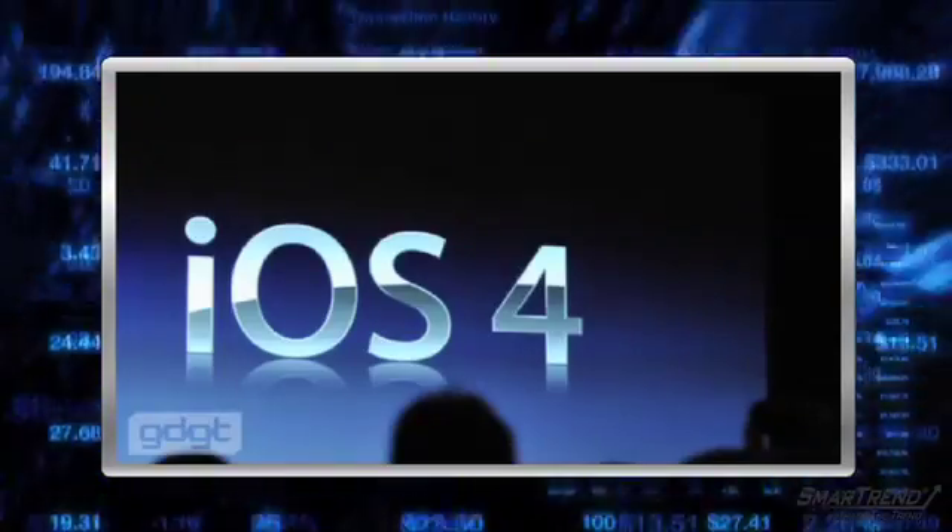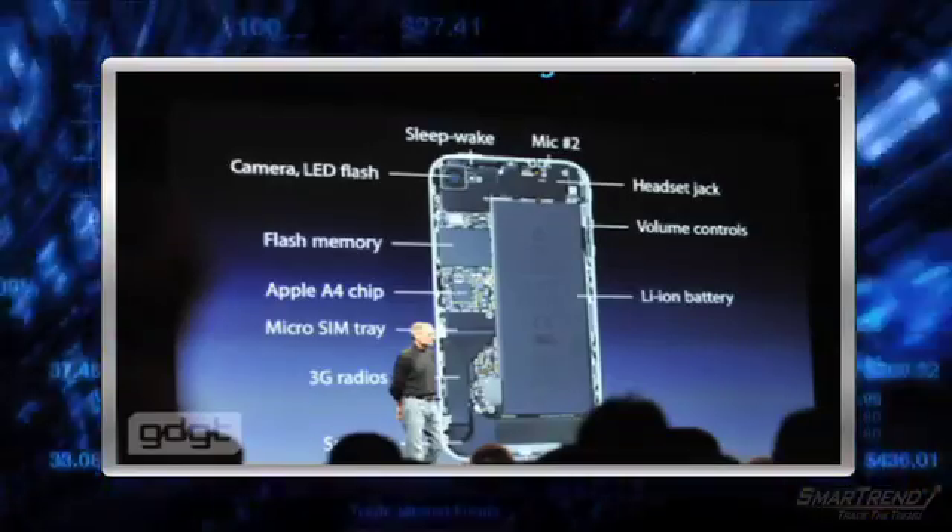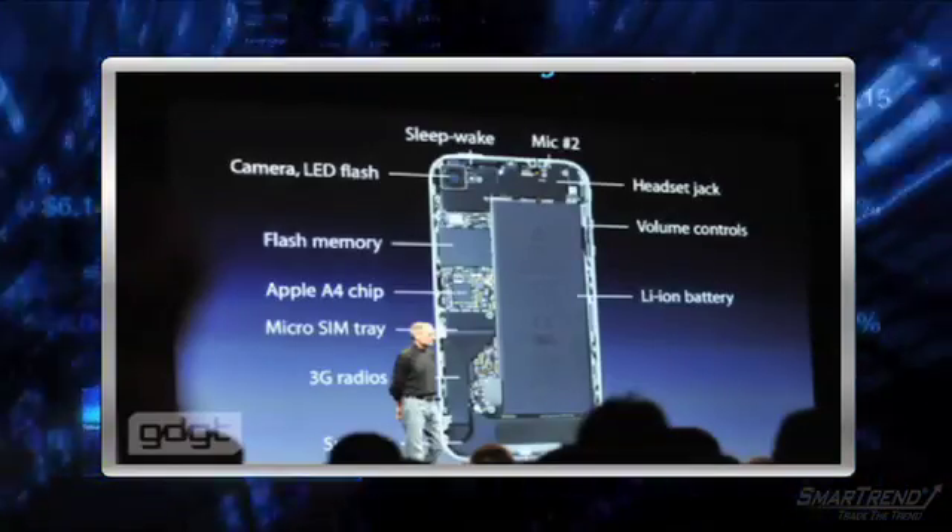Most noticeable is the larger battery and the micro-SIM. The phone can hold up to 32 gigs, which is the same capacity as the 3GS model.